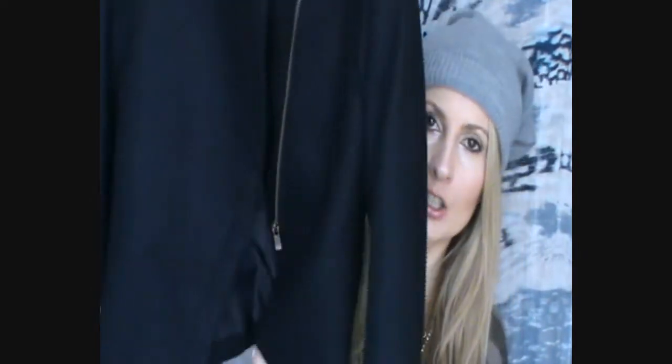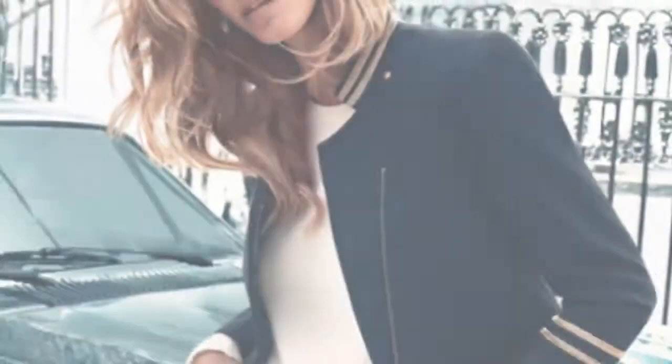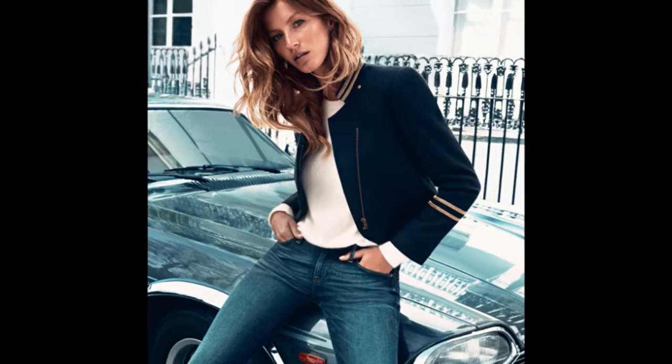One more clothing item I got at H&M is this jacket — it's a military style jacket, a little bit shorter like cropped, with golden details on the sleeves that really remind you of military style. This is actually the jacket that Gisele Bündchen advertised for H&M's fall campaign. It was really inexpensive — I think it was 19.95 — but I believe these got sold out really quickly, so maybe you can Google it as the jacket that Gisele was advertising.